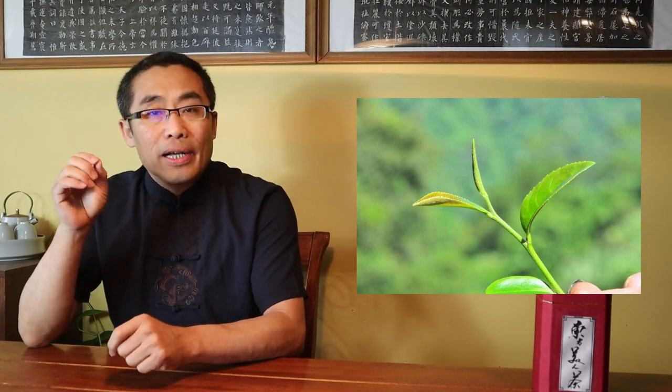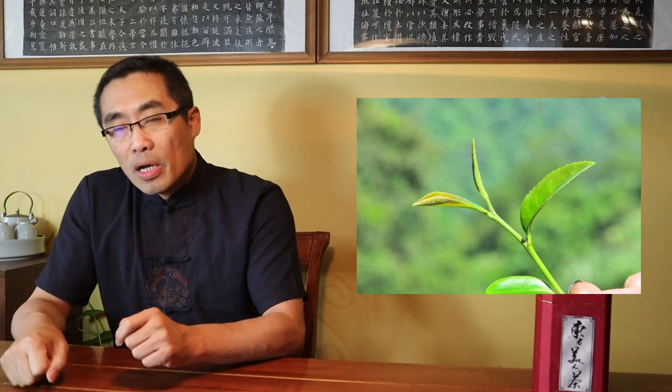To produce Dong Fang Mei Ren, only the two new leaves at the top along with the bud are picked. So the tea leaves are very tender with white hairs on each leaf. As a result, people also call this tea Bai Hao Oolong, or White Hair Oolong Tea.